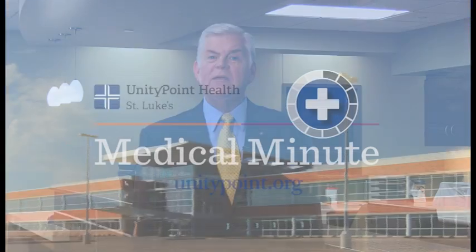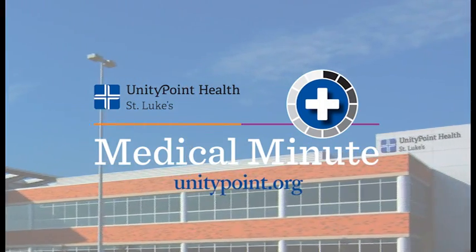For more information on done-in-a-day screenings, call Cardiovascular Associates St. Luke's at the Sunnybrook Medical Plaza. And that's today's St. Luke's Medical Minute.